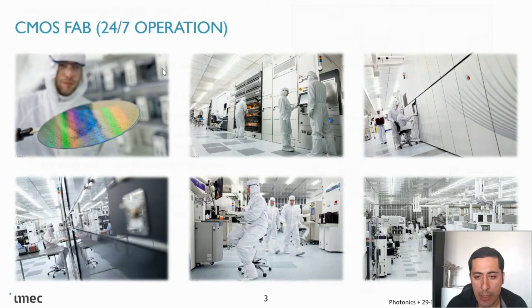We have close to a $2 billion investment in leading-edge technology. We have the latest versions of, for example, ASML lithography tools for CMOS scaling.